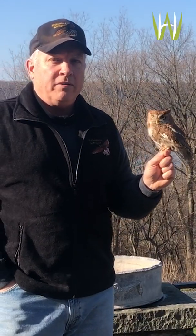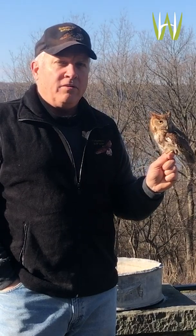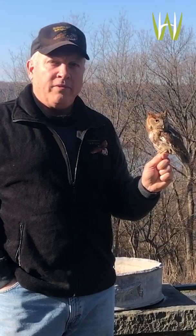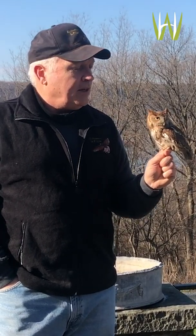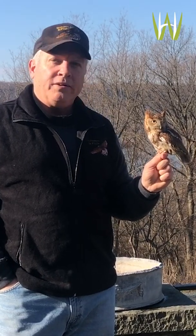Thank you for joining us at Wave Hill today. It's a beautiful day and we hope to be able to see you again here in the future. Please support Wave Hill and come to any other programs. We're going to put our little screech owl away and you'll be able to meet another bird another day. Thank you.